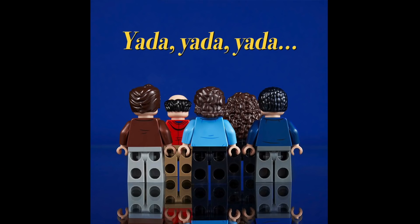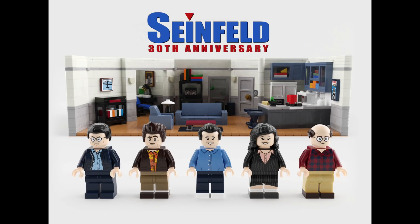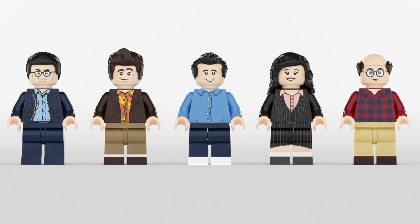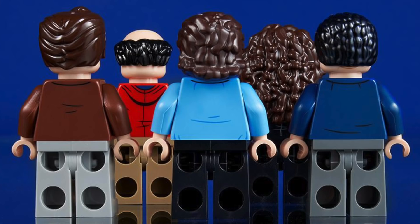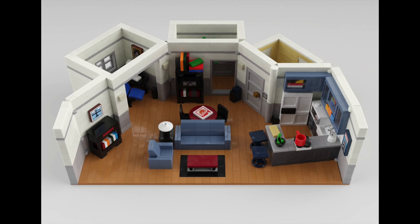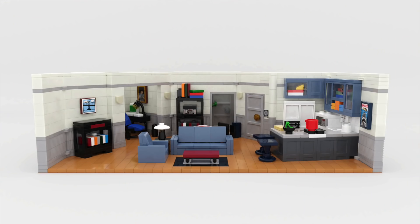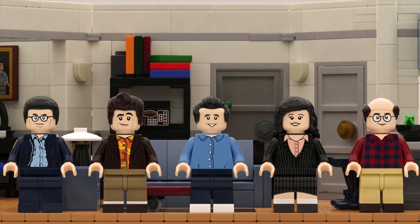Today on social media, we got our first tease for the upcoming LEGO Ideas Seinfeld Jerry's apartment set. Yada yada yada is of course a classic joke from the show, and depicted are the backs of five characters from the original submission: Kramer, George, Jerry, Elaine, and Newman. It does look like Jerry's hair might be a new mold. While this is just a tease, we'll likely get the full reveal next week. I'm really curious to see the easter eggs they'll include and how the characters look.